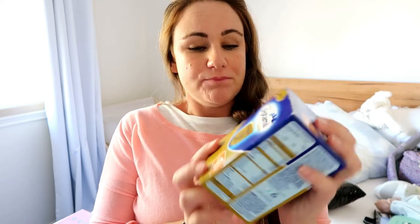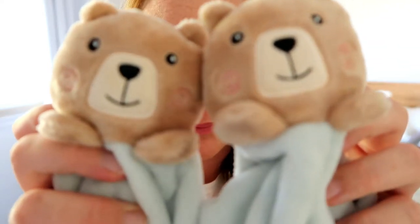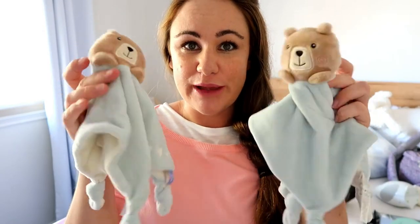The next thing I'm prepared with this time that we weren't last time is some formula. We weren't intending on using formula with Jed but in the first week we had to a couple of times because my milk supply was slow to come in. This time I've just got a box with three sachets of formula — Lindsay had to run to the shops to get it at the beginning of Jed's life, so just to avoid any stress like that, let's have these available.